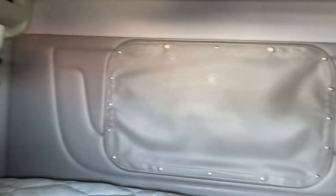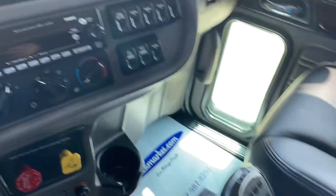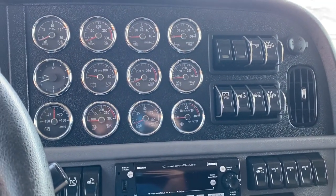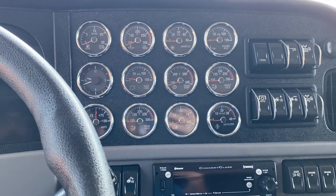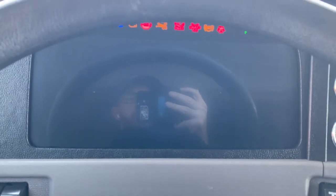It's a 2022 Pete heavy haul flat top — 20 fronts, 46 rears, full double frame, wet kit, only 150,000 miles on it. It's deleted with an X15 Cummins and an 18-speed, legendary gray in color. I've got it fired up this afternoon. I'm going to do a full walk around and show you what we got here. Let's get going.